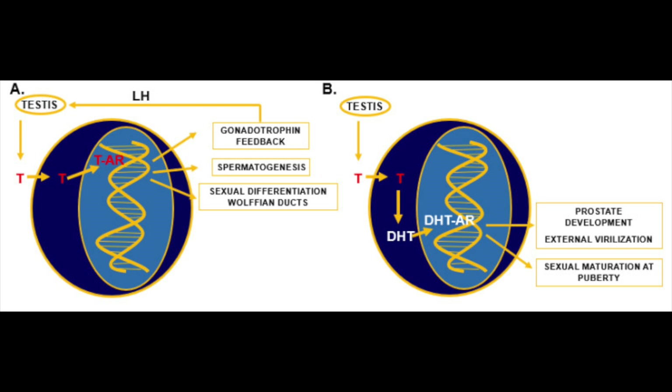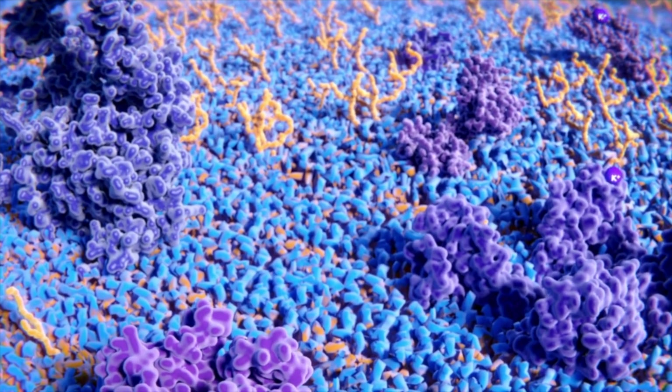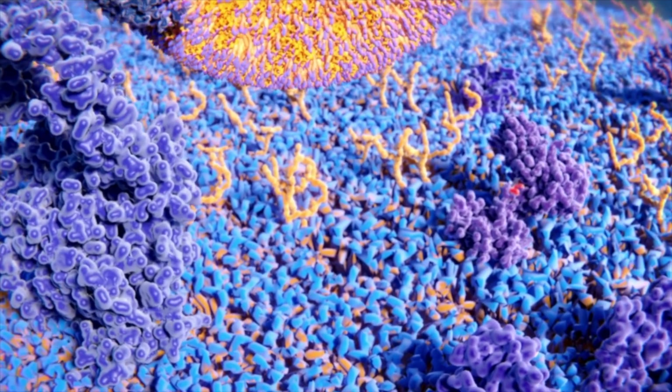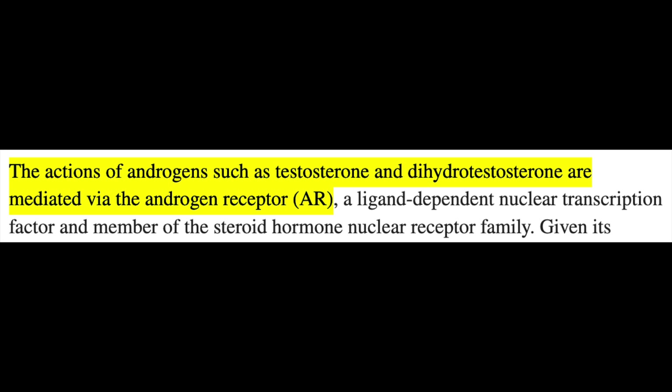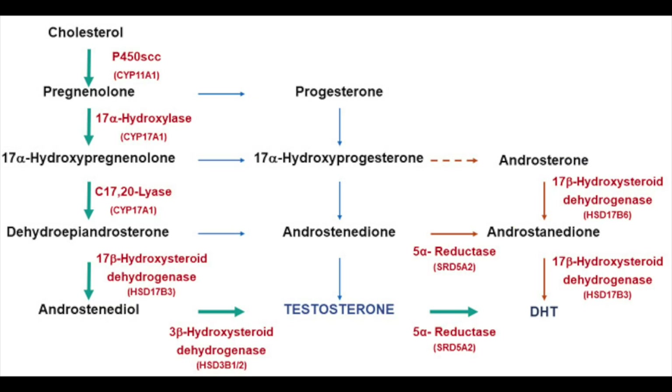...after binding a sex hormone, translocates to the cellular nucleus and influences gene expression. The compounds the androgen receptors bind are androgens, like testosterone and dehydrotestosterone, known as DHT. Testosterone and DHT are together responsible for development of the male reproductive system, secondary sexual characteristics, among other popularly and less popularly discussed features in males and females alike. The conversion of testosterone to DHT, and many other steroid molecules, is modulated by enzymes whose activities are regulated by the presence of many different compounds and biological need.